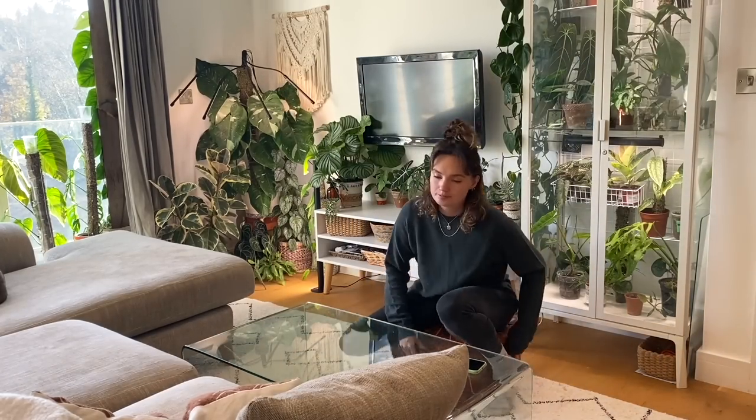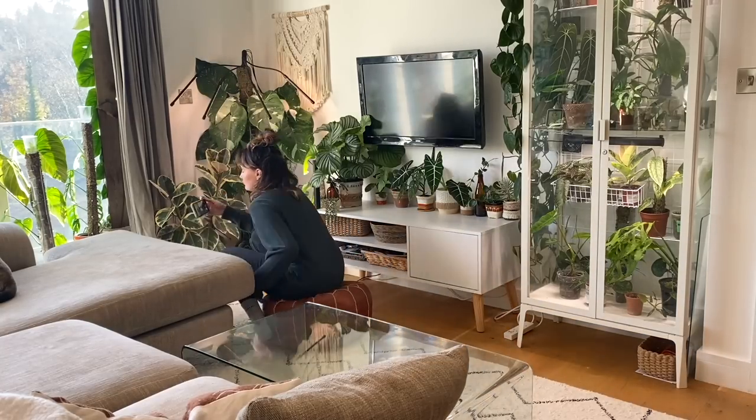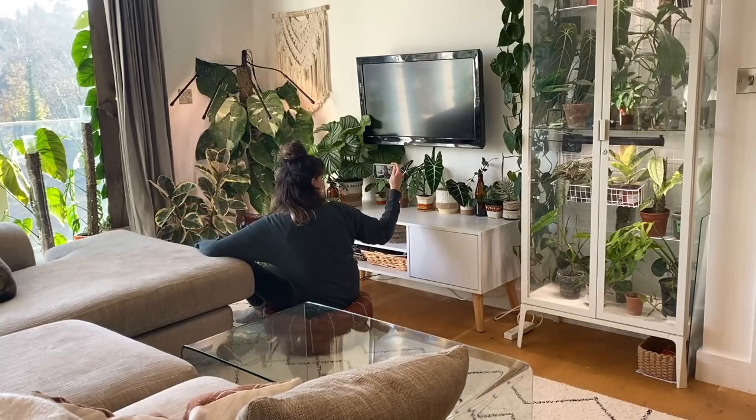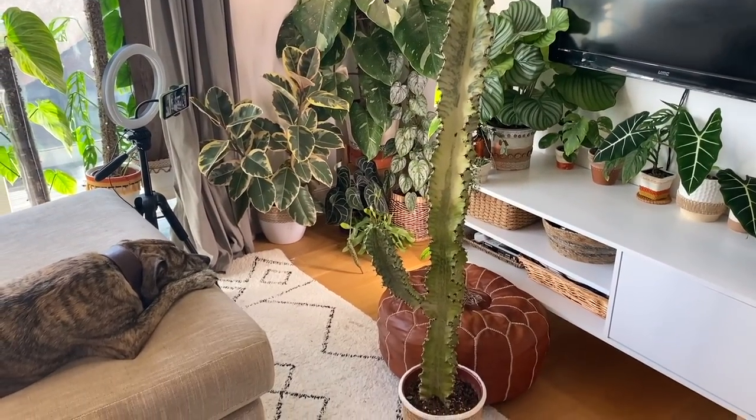Next, I got ready to film a YouTube video. I'm still trying to figure out where I want my filming spot to be, so I tried a few different places, but in the end decided that being squished in this corner seems to be all right. I also had a camera glitch with this, which was really annoying and meant that I had to go back and re-film almost all of it. Fun times.